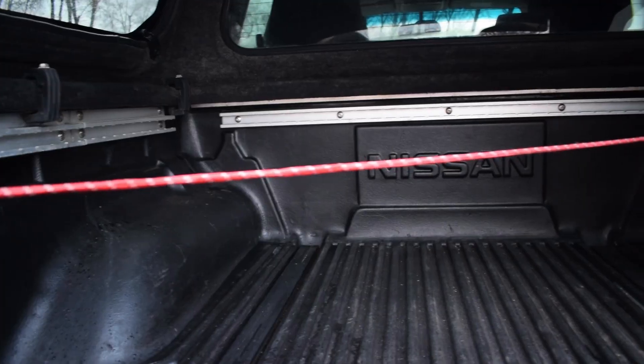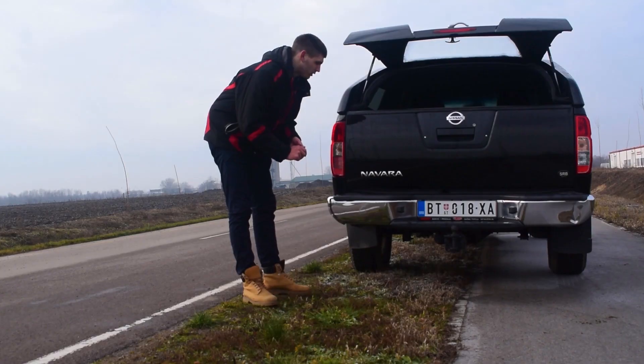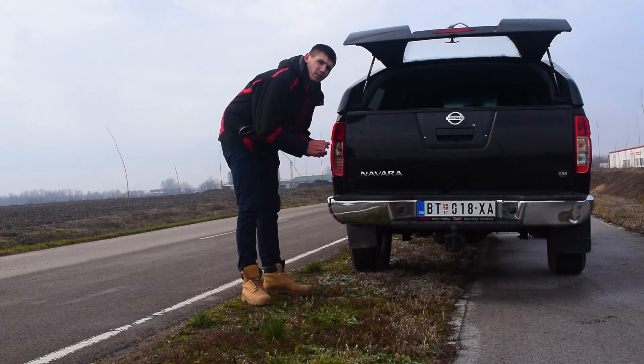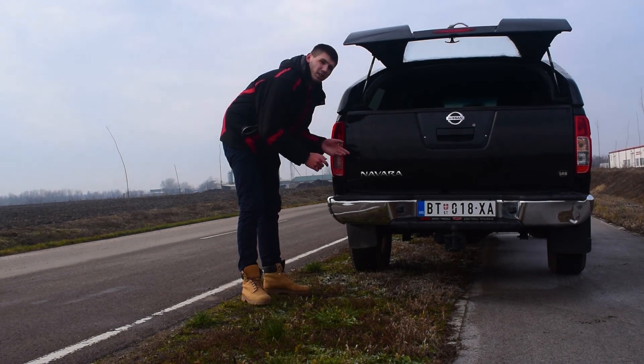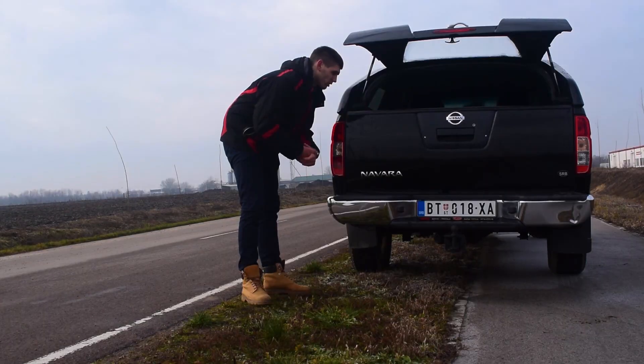Here are the tethering points and they are movable — you can mount them anywhere on the rails, even on the floor. So it's great for transporting. The plastic steps over the rear bumper are really useful; you can step on them and throw stuff into the cargo area.